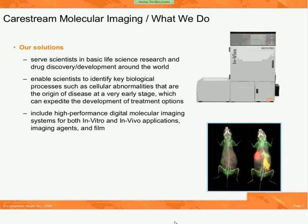Our focus is to provide scientists in both basic life science research, drug discovery and development, and translational preclinical research with the tools they need to effectively image and understand fundamental biological processes in living organisms. These include both molecular imaging products for in vivo applications, in vitro applications, imaging agents, and film. With the addition of the Albira system, we can now offer our customers seven powerful imaging modalities for their in vivo research.